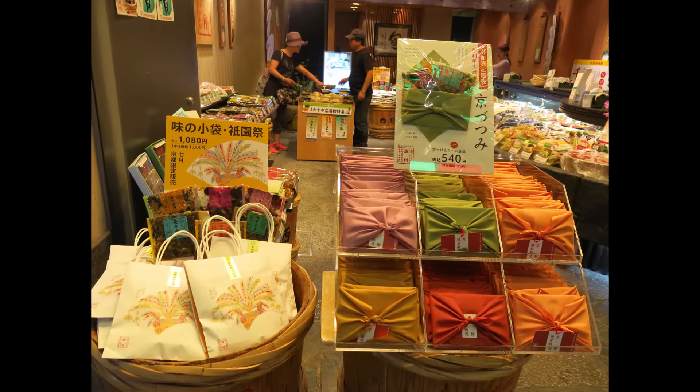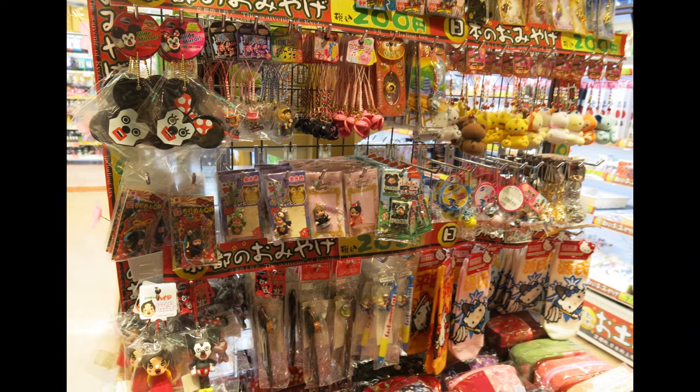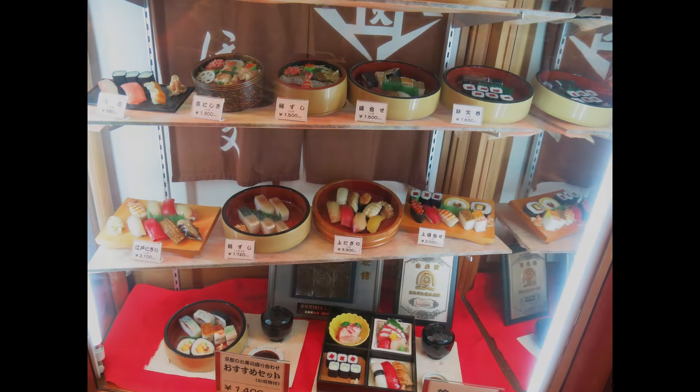We'll guide you on how to get there, the must-try foods, some budget-friendly options and even unique things to buy beyond food. Let's dive in.